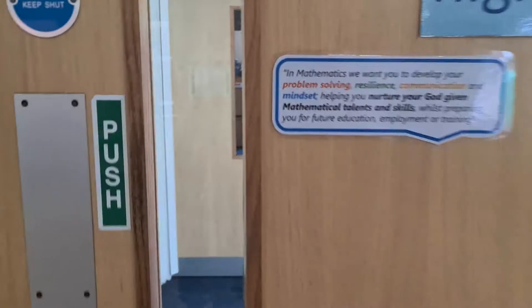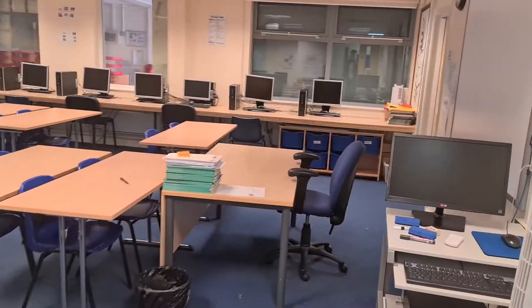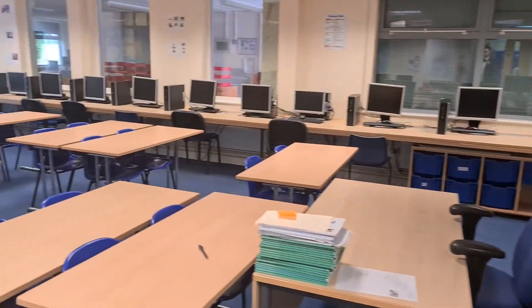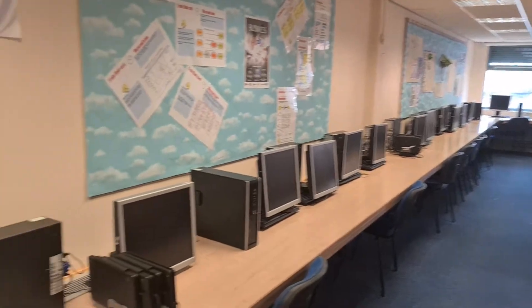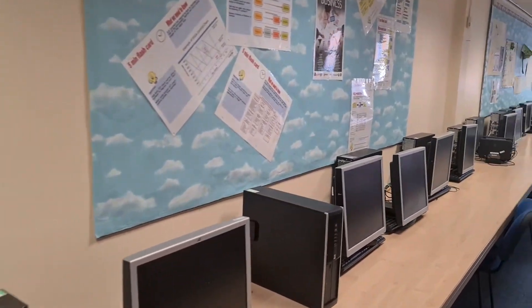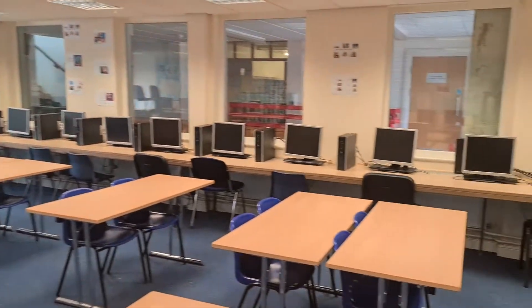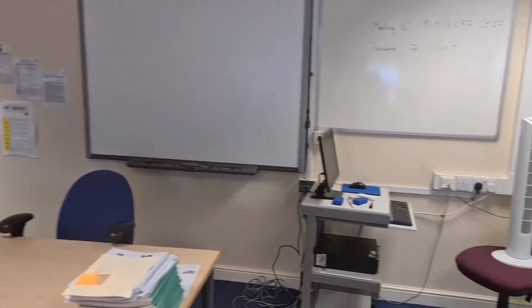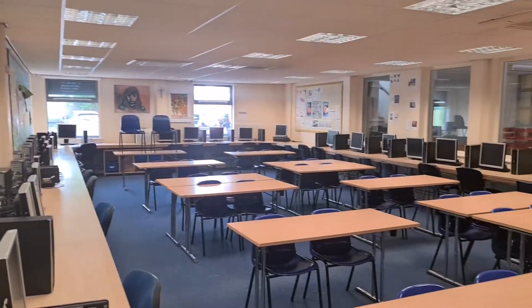Next door to B7, we've got B8, which is a big computer classroom. Quite a few computers in here. Now some of you might have some maths lessons in here, or quite often other subjects use this classroom as well. So you might find yourself in here for computing, or for IAM, or one of our other subjects or lessons here at St. Thomas More.